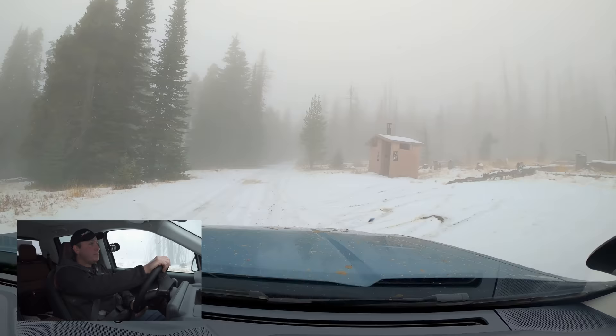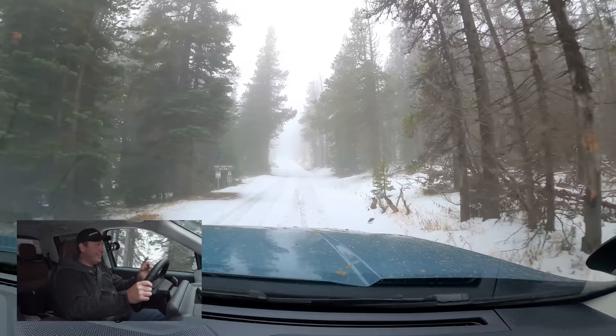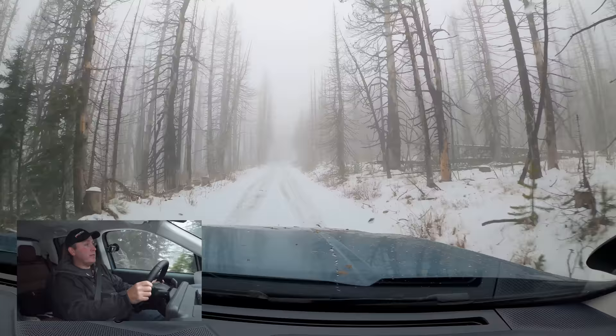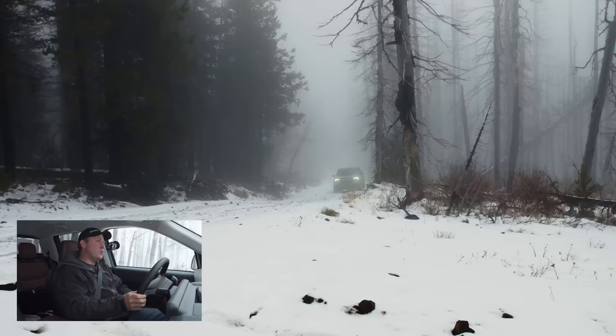But we haven't made it yet — we still have a final climb. Last time, this had a little bit of snow but was mostly rock. This time, it's mostly snow. This is First Creek Trail number 1374. I can feel it's slippery. I know it gets really rocky as we go up this climb, which is kind of one of the main reasons why I wanted to air down. Airing down smoothed it out. Do you have to air down? Probably not in conditions like this, but it does make things a little bit nicer.